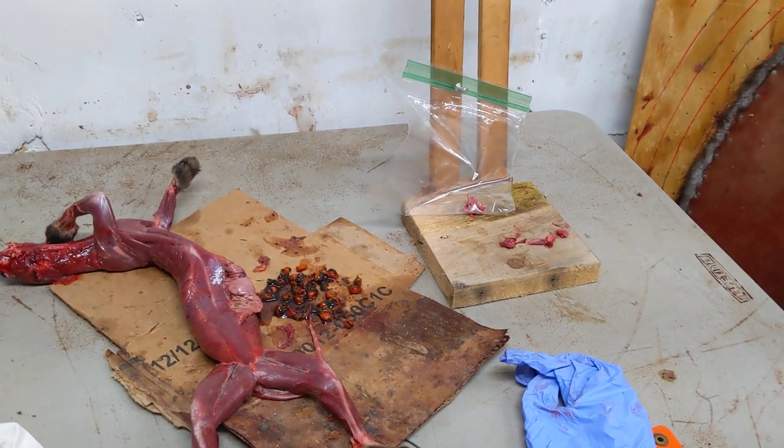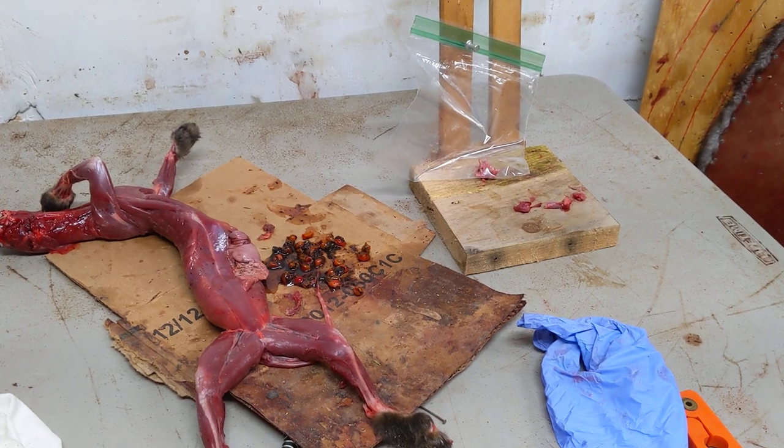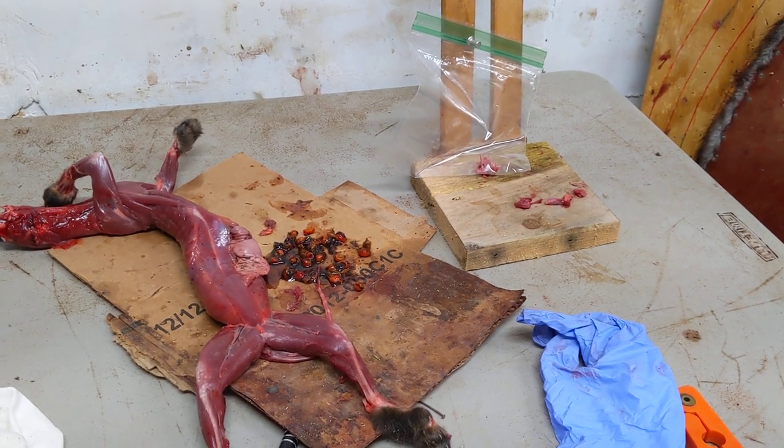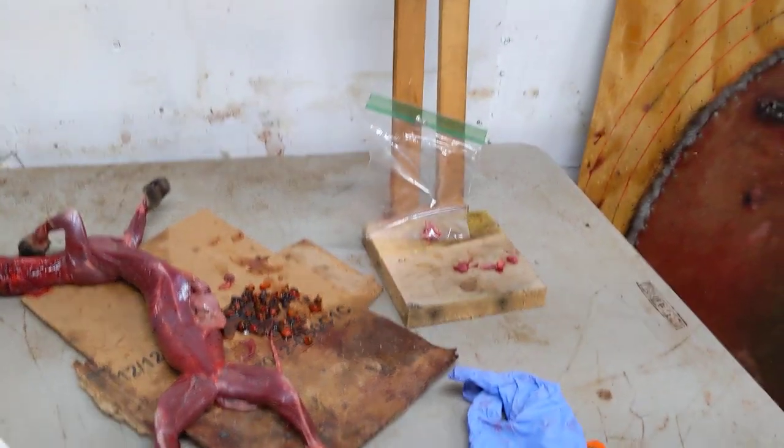Hope that helps you on your trap line. If you're curious, pop open a couple stomachs once in a while and see what they're feeding on, to give you an idea of what you might want to use for bait.